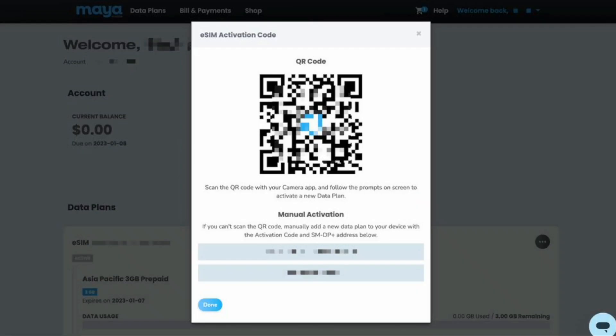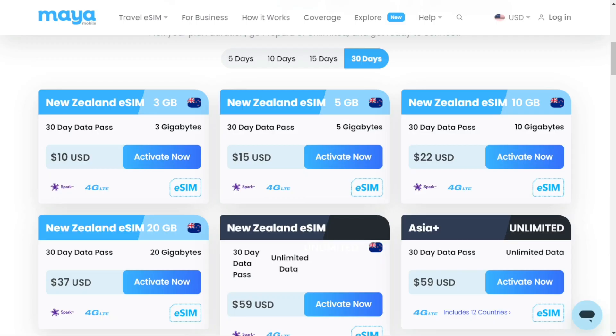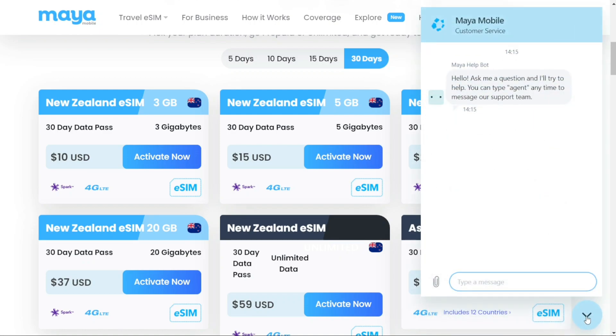Once the payment is completed, an email containing a QR code will be sent to you. Simply scan the QR code to activate it, which typically takes about a minute. In case you are unable to scan the QR code, Maya also offers a manual code that you can obtain by signing into your account. This ensures you have an alternative method to activate your eSIM. Maya will provide specific instructions if needed.